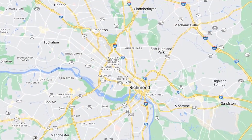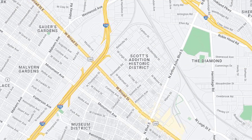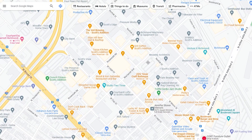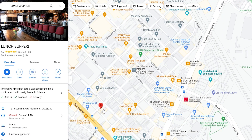The Scott's Addition area is located in the city of Richmond, north of Broad Street, west of the boulevard, and bordered by I-95. While planning your visit or looking for something that sounds fun, I highly recommend jumping onto Google Maps, zooming in on the area to check out all of your options and reviews. You could spend all day here, visit again the next day, and the day after that, and never eat, drink, or do the same thing twice.